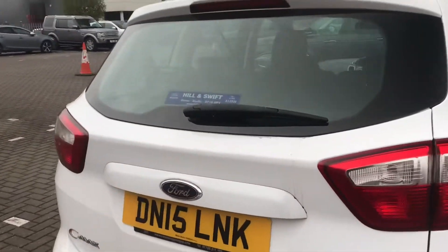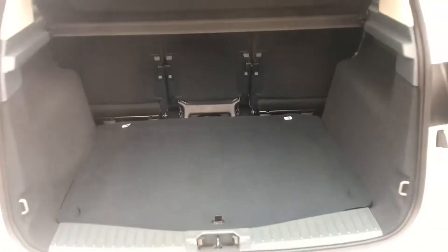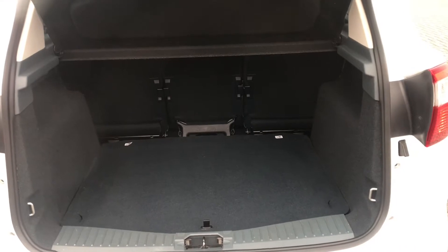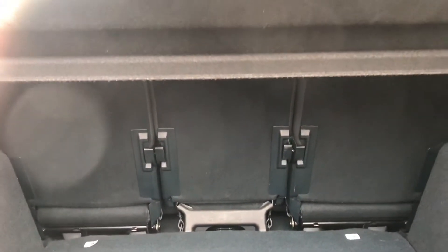If we go into the boot, you can see there's lots of room there for your shopping, golf clubs, pushchairs, and the seats also fold down for even more room.